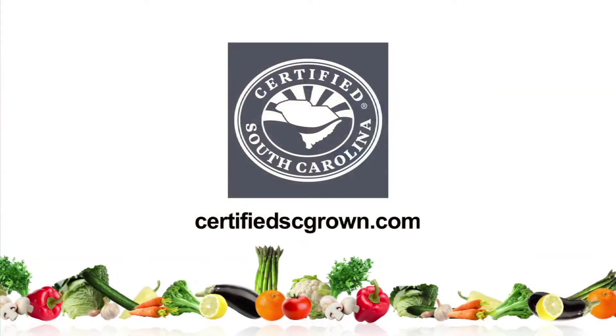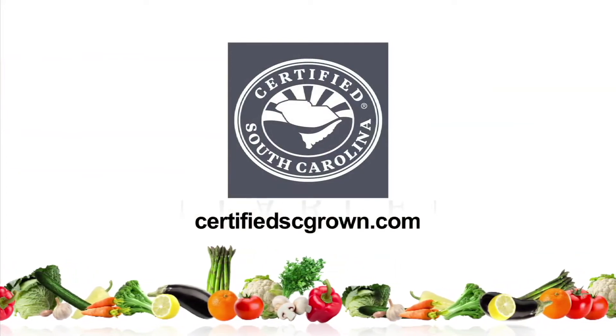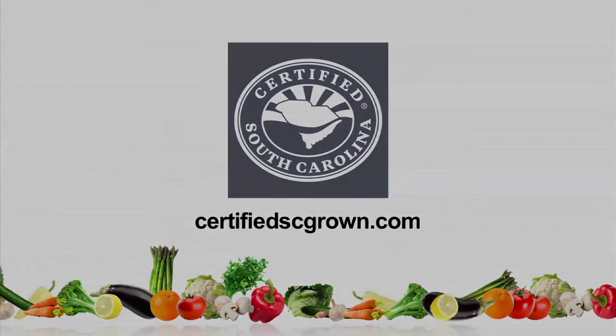To find out more information on food that's fresher and tastier, go online at certifiedscgrown.com. Buy certified South Carolina grown products. It's a matter of taste.